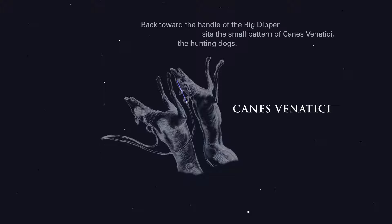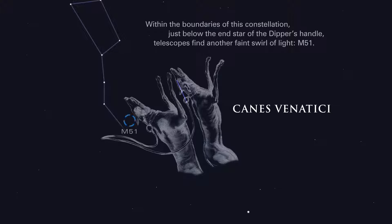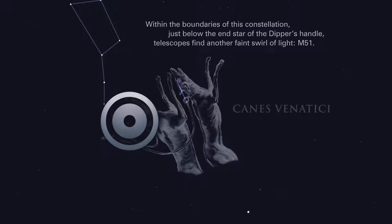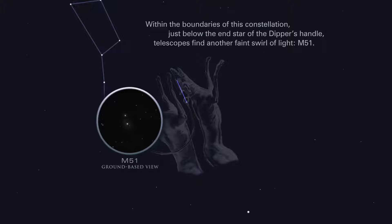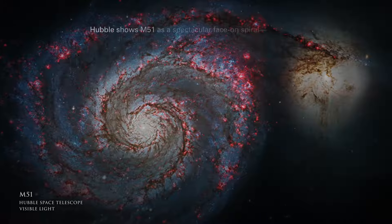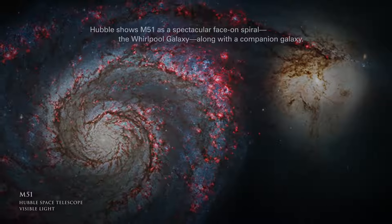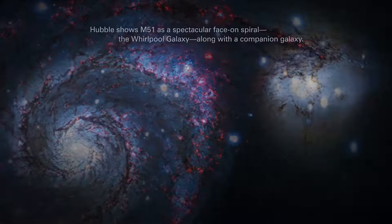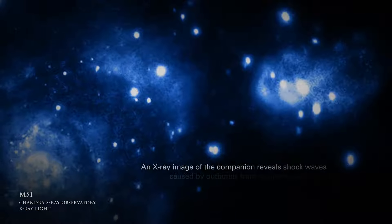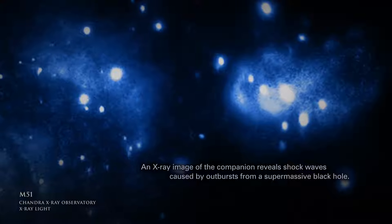Back toward the handle of the Big Dipper sits the small pattern of Canes Venatici, the hunting dogs. Within the boundaries of this constellation, just below the end star of the Dipper's handle, telescopes find another faint swirl of light, M51. Hubble shows M51 as a spectacular face-on spiral, the Whirlpool galaxy, along with a companion galaxy. An X-ray image of the companion reveals shock waves caused by outbursts from a supermassive black hole.